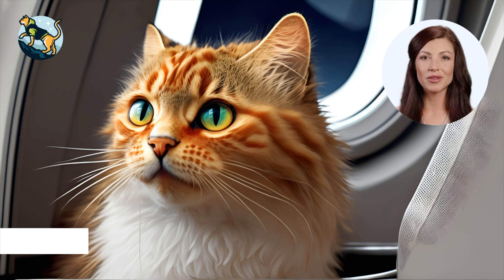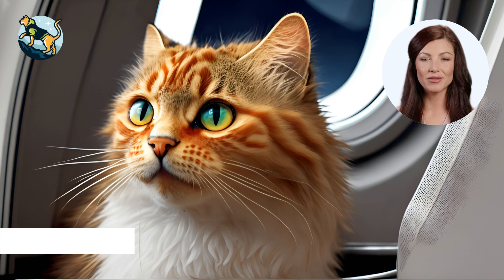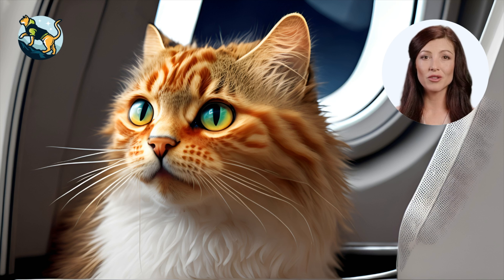Tip number six: consider your cat's bathroom needs. Encourage your cat to use the litter box before the flight and bring along some extra litter and waste bags. Consider booking a non-stop flight, which can minimize stress and reduce the chances of a bathroom accident during a layover. You should also avoid peak travel times, as this can increase the likelihood of flight delays and other disruptions.